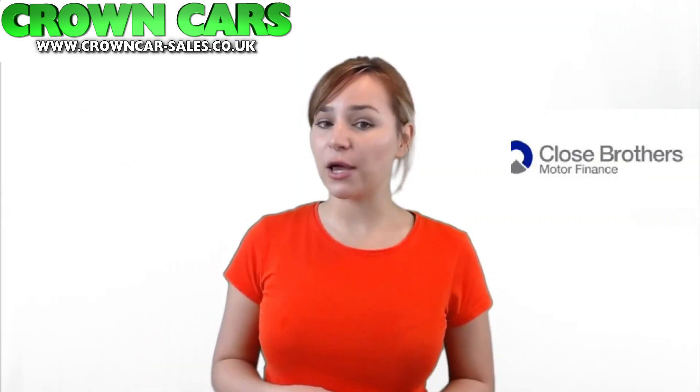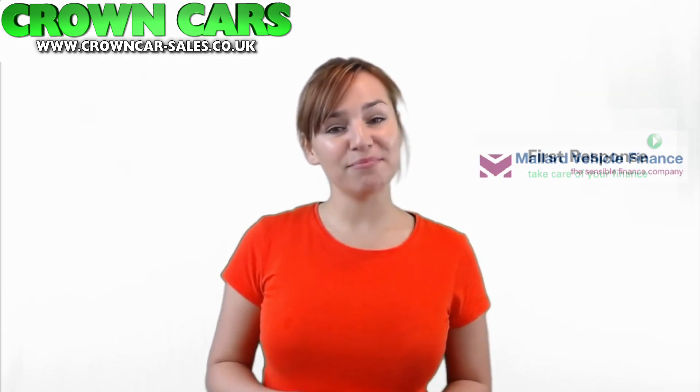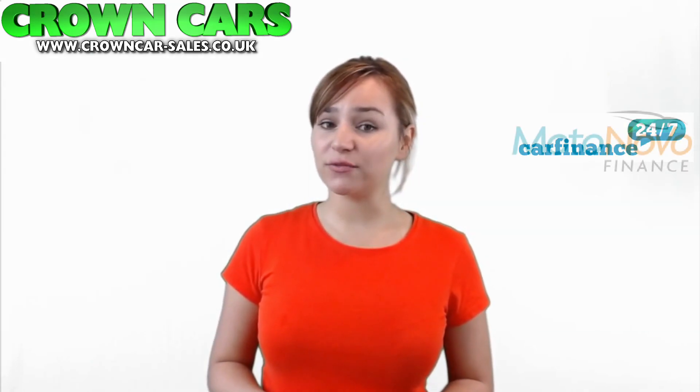We deal with all the major finance houses including Close Brothers, First Response and Mallard Finance. We also are registered dealer partners with Car Finance 24x7, Motor Nova and Zuto for third party finance.